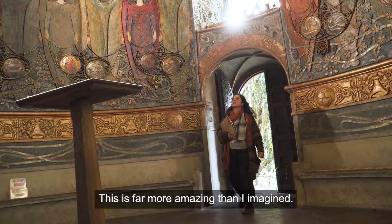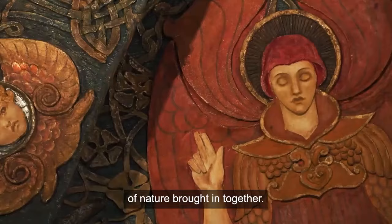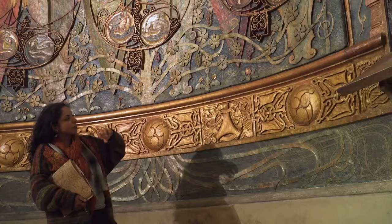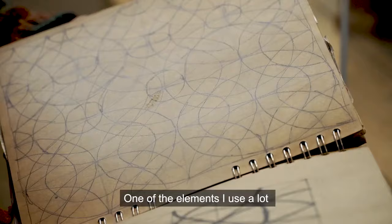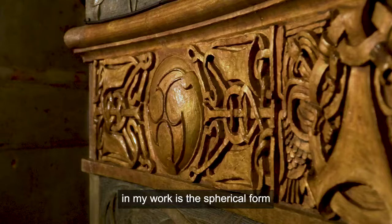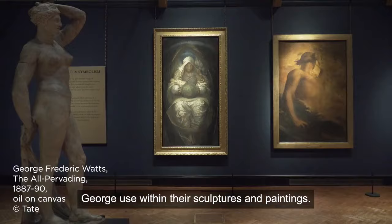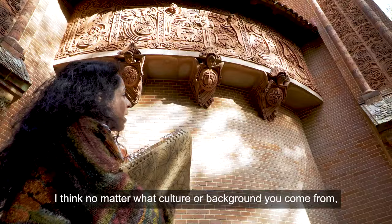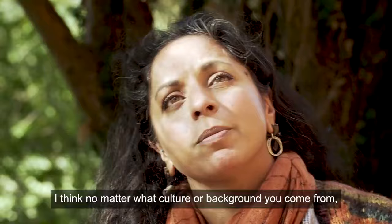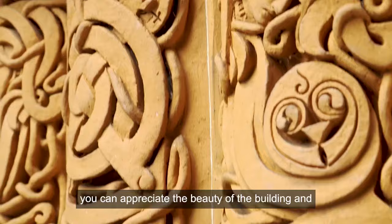This is far more amazing than I imagined. You've got the natural motifs and elements of nature brought in together. For me, the spherical form is very spiritual — one of the elements I use a lot in my work is the spherical form. That's something that both Mary and George use within their sculptures and paintings. I think no matter what culture or background you come from, you can appreciate the beauty of the building, and for me that's important.